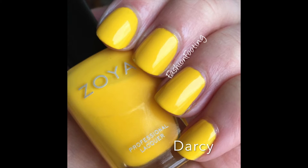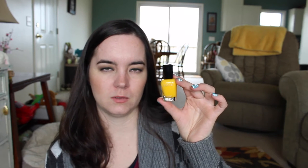The next is Zoya's Darcy. This is a bright daffodil yellow. I love yellow nail polish but it's hard to find a good one because it's such a tricky color. This one has a pretty good formula — it's opaque in two and a half coats, I usually do three, but it's not as streaky on the second coat as most yellows are, probably because it's so bright. I just love this.